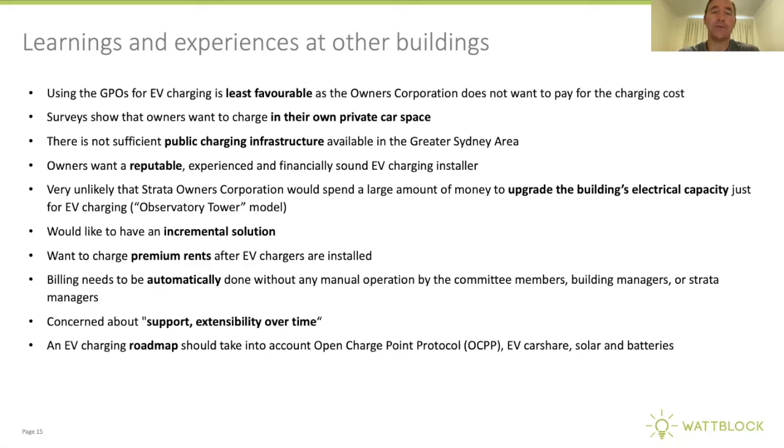Preparing the capital works plan to gradually move toward an EV readiness model is important, keeping in mind that some vehicles may be hydrogen-powered. Incremental solutions enable the ability to charge premium rents — there are buildings where a renter with a Tesla Model X decided not to rent because charging wasn't available. There's a high need for automatic billing services that don't impact facilities managers or strata committee members, and strong concern about support and extensibility — solutions with over-the-air updates that can improve the internal charging network over time are highly desired.